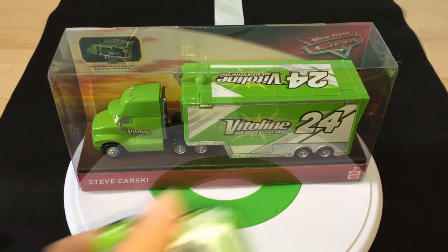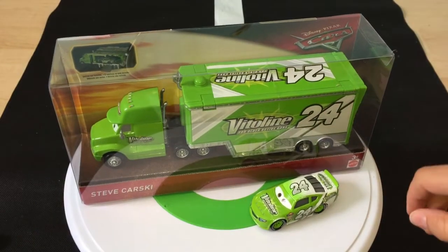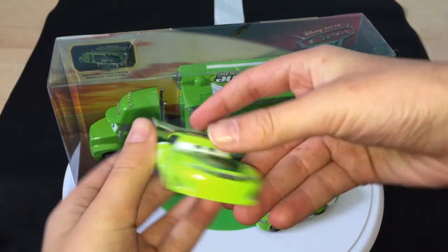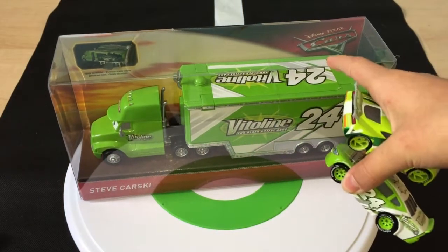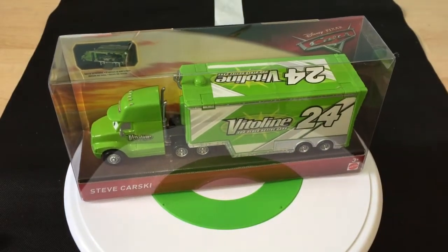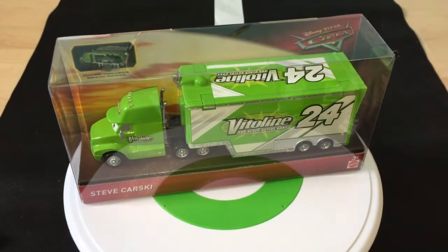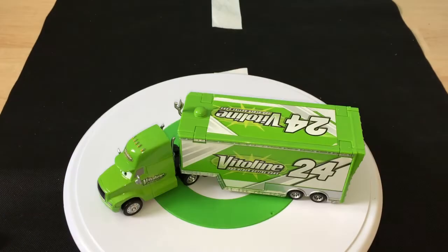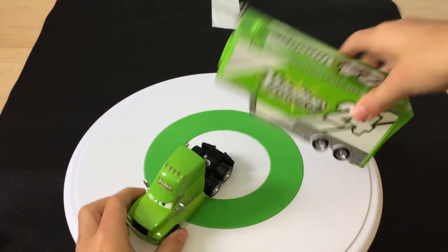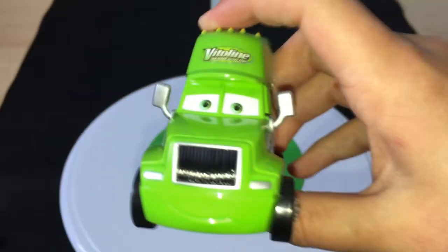He is Brick Yardley's hauler, and then he got fired to be replaced by Chase Racelax's hauler. I think he is a different character than the James Cleaner hauler that was cancelled. Anyways, let's get him out of the package. Here he is, out of the box, looking amazing and fabulous. They do come attached, but I've detached them for the purpose of this review.